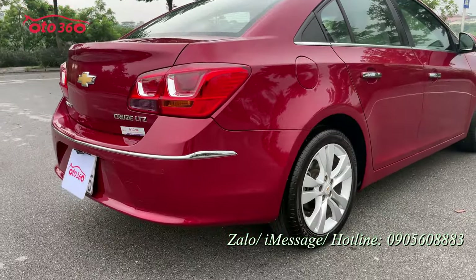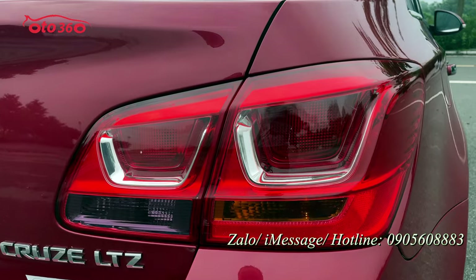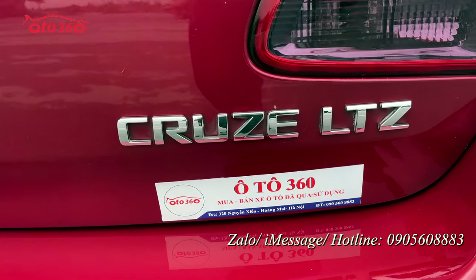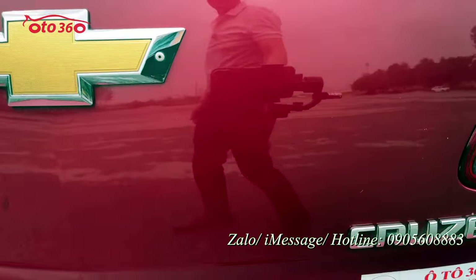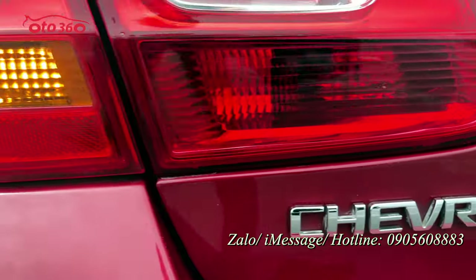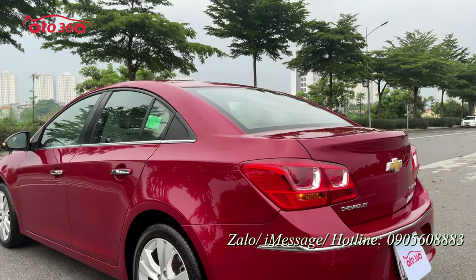Đây là chiếc xe Chevrolet Cruze. Nhìn từ đằng sau, cụm đèn sau còn rất mới, rất đẹp, chưa có bị đâm đụng hay va chạm gì. Phiên bản LTZ là phiên bản đầy đủ — phiên bản số tự động.